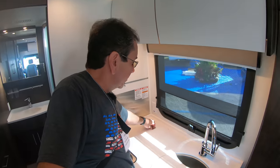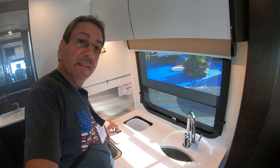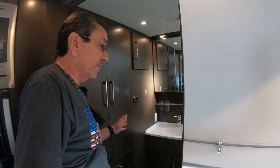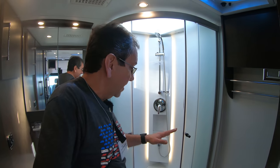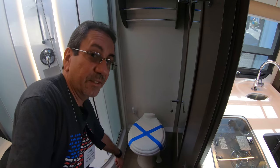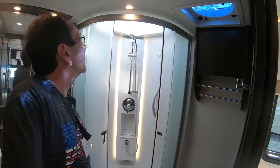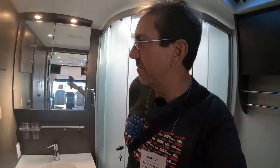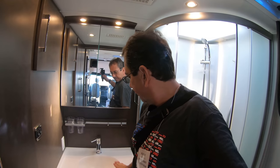All these Leisure Travel Vans have the garbage back here. This one has a very nice large bathroom in the back, as you can see. By the way, ceramic toilet — I like those. And this shower is actually quite spacious. I'm 5'10" just for reference, and there's plenty of room here on top. If I wasn't carrying this fanny pack, it would be perfect.